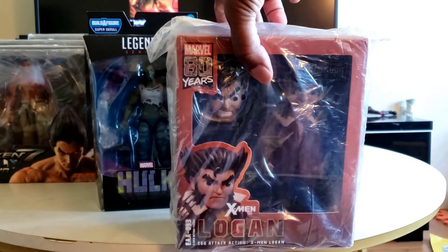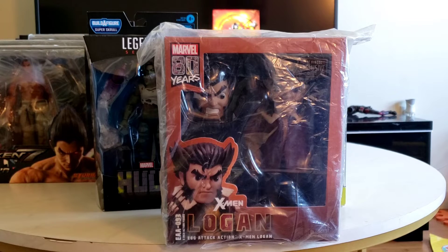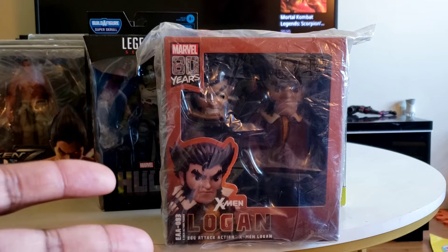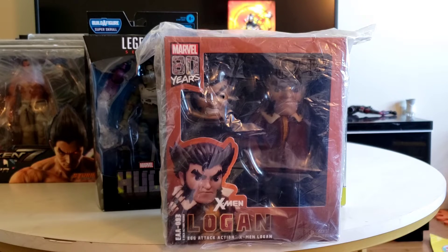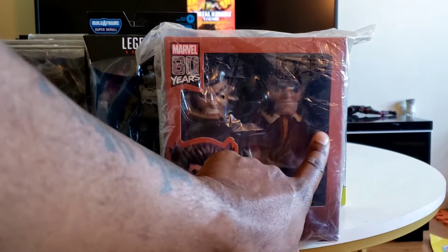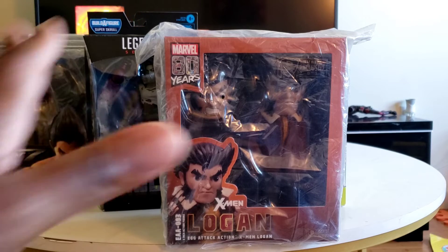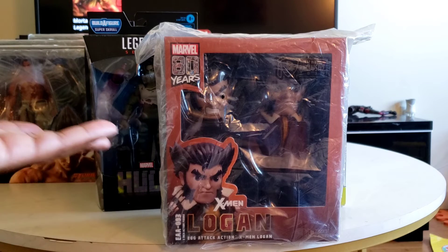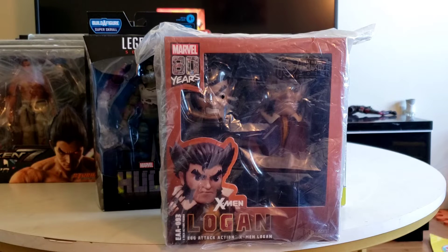This particular Wolverine figure here I've never seen before — it states it's an exclusive, and I actually didn't order this. What I ordered was a Cyclops from Amazon, priced at about $30-something. I didn't receive the Cyclops; I received this guy. I looked into him and he was selling for around $100 or more, so I decided to keep him and add this to my collection. I saved about $120 on this figure, and I'll end up ordering that Cyclops at some other point.